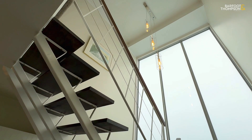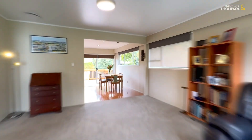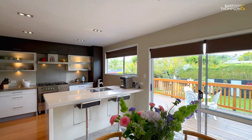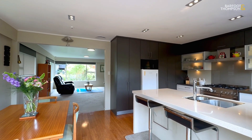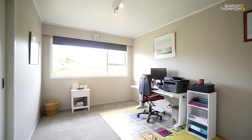In terms of the dwelling itself, upstairs you've got extremely large open plan living and dining with a lovely modern kitchen. Three substantial bedrooms including the master with an ensuite.